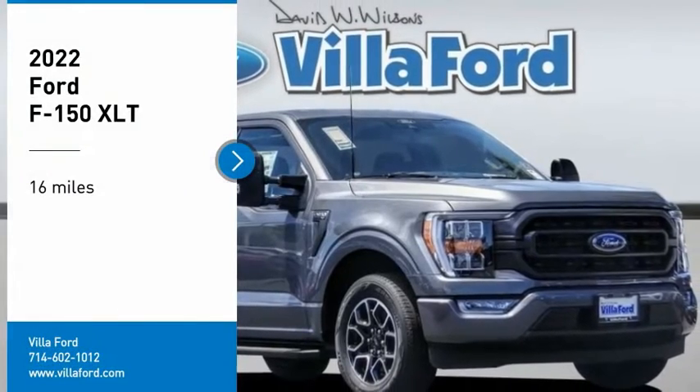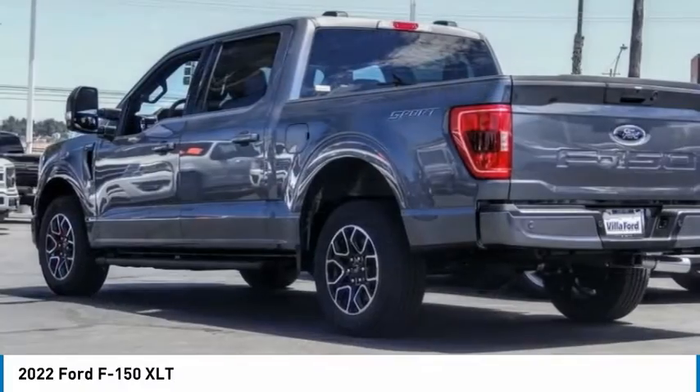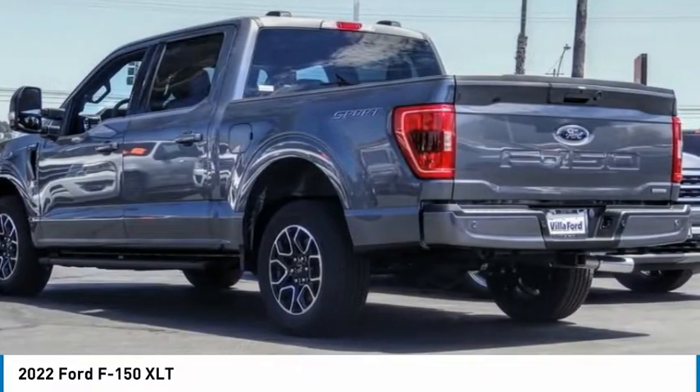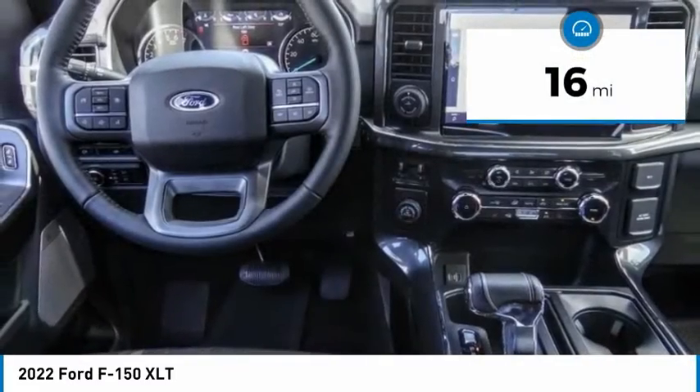Stop by and take a look at the 2022 F-150. A Ford F-150 knows how to handle any situation. It's built to follow orders. No whining. This vehicle has less than 100 miles.